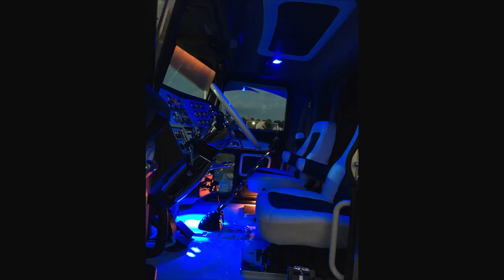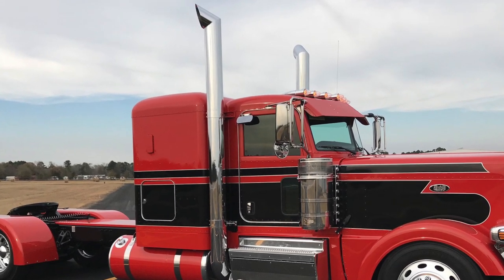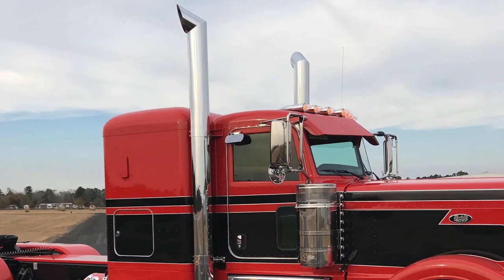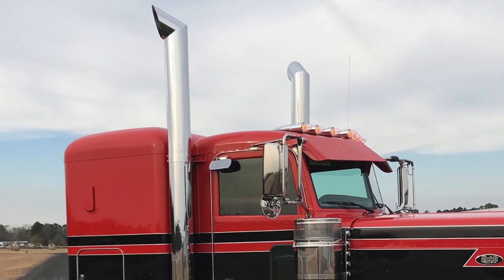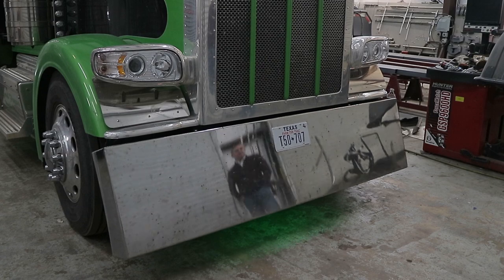Majority of the customers are looking for just small upfits such as rear fenders, possibly visors, the exhaust stacks, possibly lowering the trucks a little bit. Sometimes bumpers to flip kits.